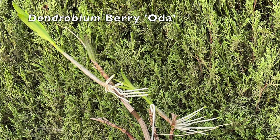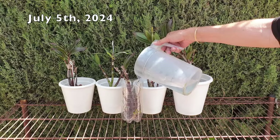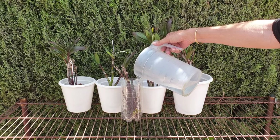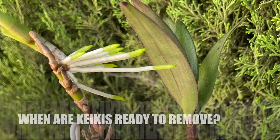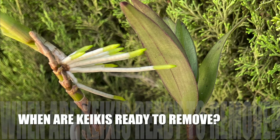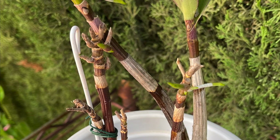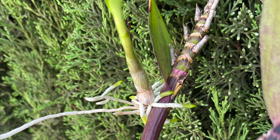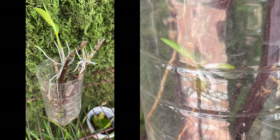Here is a keiki that is clearly ready for its own pot or mount. It has leafed out, has long enough roots, and is ready to be independent. Many of the older canes I saved have started to grow more keikis, despite having none when I potted the canes up. Here are some examples of new keikis that are not viable to be harvested yet — you want the keiki completely leafed out. However, if the cane is depleting faster than the keiki has time to mature, then getting the keiki off and allowing roots consistent access to water is highly recommended.